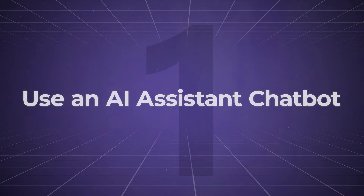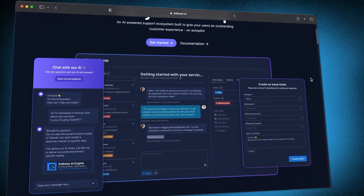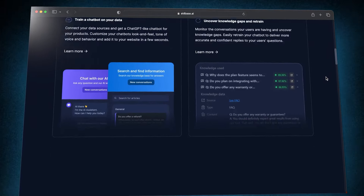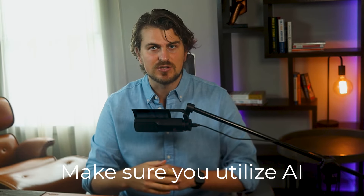Fast forward to 2023 and we have AI chatbots that help us automate the whole process and deliver great customer service. And in 2024, I think it's going to be even better. Nowadays, we can use tools like Aidbase to handle all live chats and ticketing for us along with email requests all in one place. Whatever tool you use for this, make sure you utilize AI for prospective client communication.